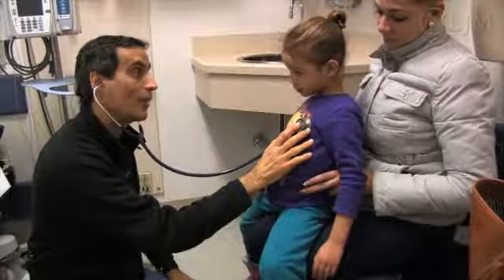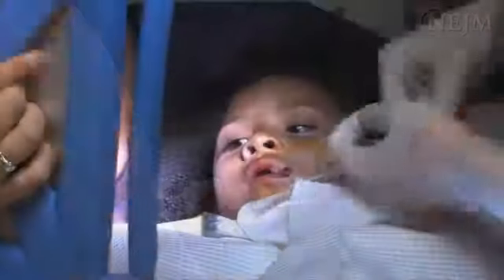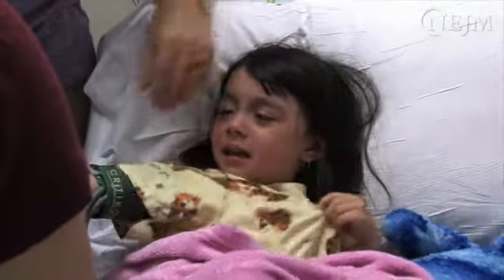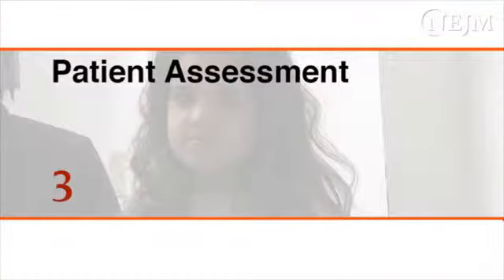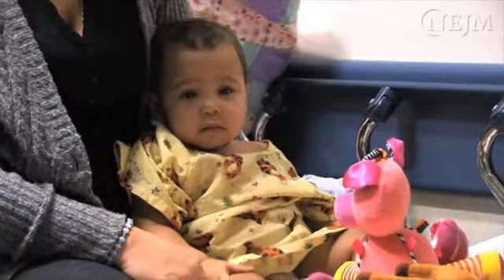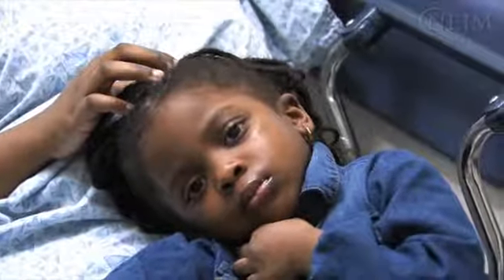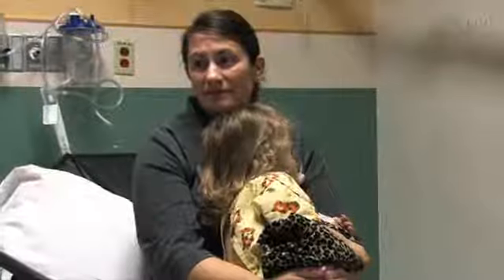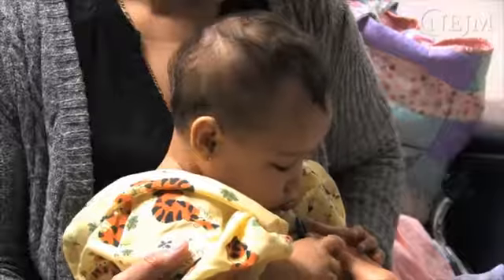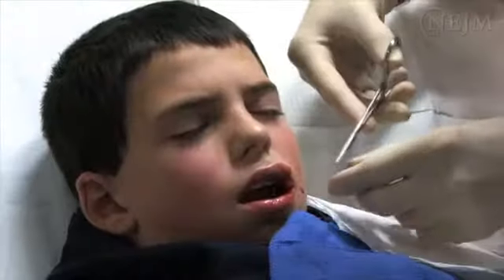Physical examination of children and common minor procedures such as venipuncture, intravenous cannulation, immunization, and laceration repair typically involve minimal pain but can be frightening to children and consequently difficult to perform. An accurate evaluation of a child's emotional state is one of the most critical components of managing procedural anxiety. Underestimation or misjudgment of a child's emotional state can lead to interactions that may cause further distress. The child's anxiety level, the parent's anxiety level, and previous medical experiences are important determinants of the child's ability to respond positively to a physical examination or medical procedure.